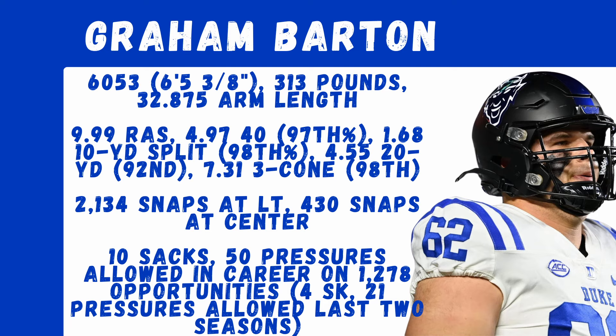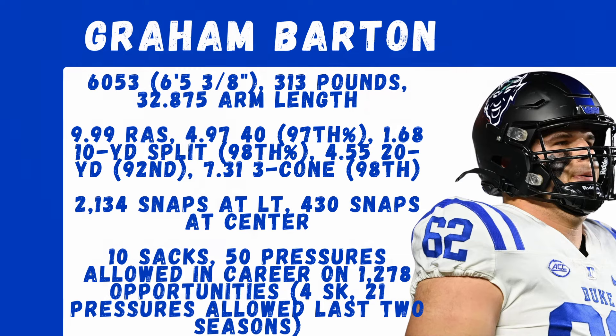He also has a 9.85 RAS at tackle, so he's a great athlete no matter the position. You see a little bit of flexibility in where he played in college — most of his snaps at left tackle, but he did start his career out playing center. That's why teams are potentially carrying that positional flexibility label. He allowed 10 sacks and 50 pressures in his career on 1,278 opportunities, and just 4 sacks and 21 pressures the last two seasons. Now let's dive into the film room.